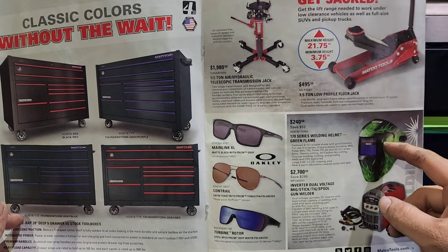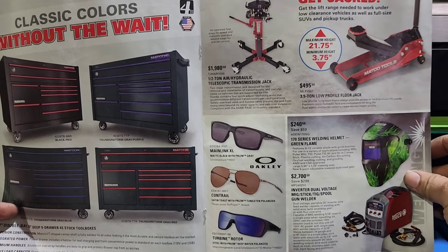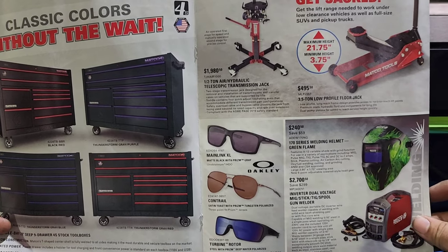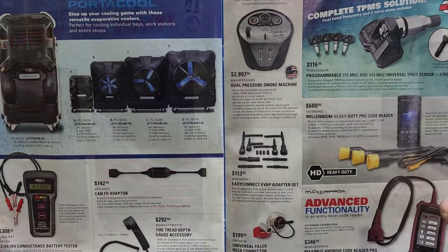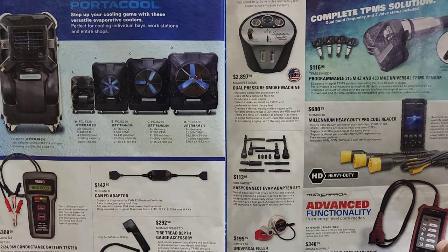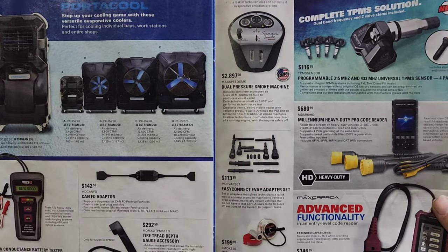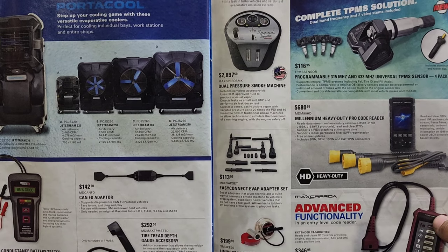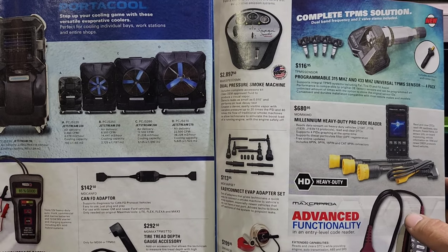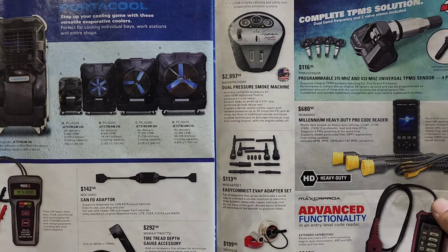We got some Oakleys down there, some welding helmet and accessories, and an inverter dual voltage MIG/stick — basically a multi-process welder right there from Matco. Particulates — if you're in a high-humidity area like I am, they don't work that great when it's very humid. That tank will last forever. If you're in a drier area, it works damn good. It does work when it's humid, just not as efficiently — but it does work nonetheless.